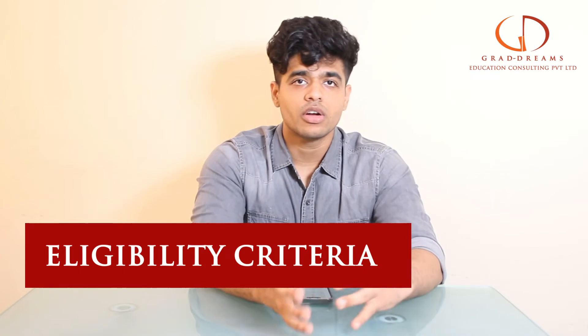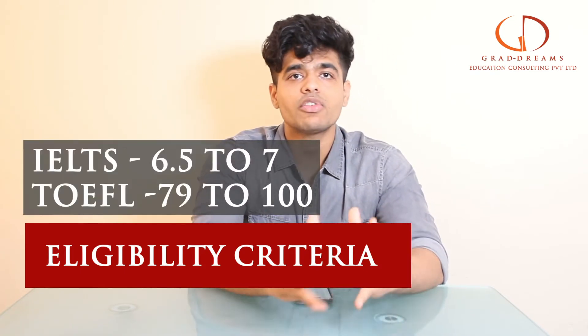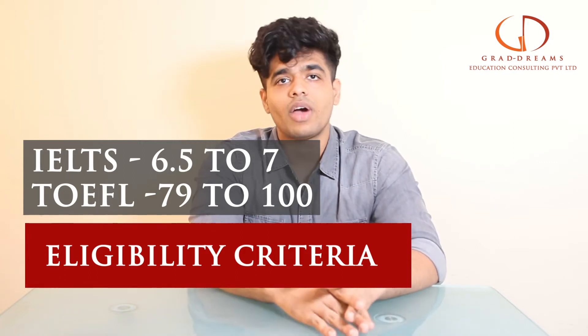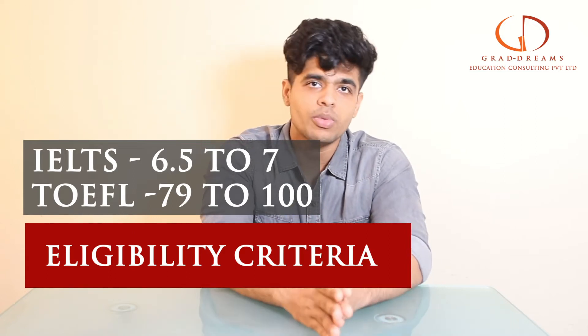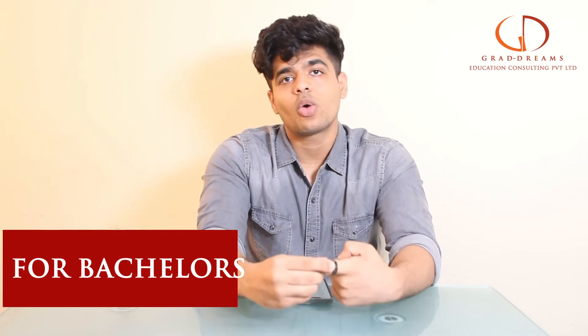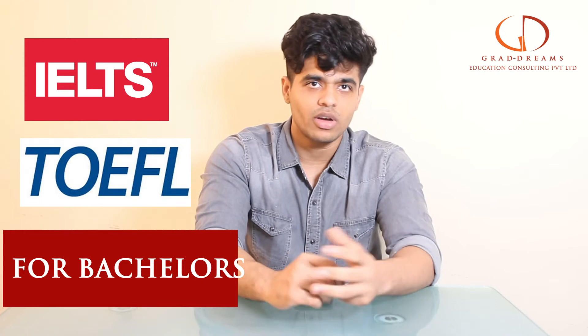To be eligible for the college you have to give certain entrance tests. You'll have to give IELTS or TOEFL — in IELTS a score anywhere between 6.5 to 7 bands is good, while in TOEFL a score of around 75 to 100 is considered good. To apply for a bachelor's degree you need to have 12th standard mark sheets and transcripts, and you may also have to give ACT and SAT.